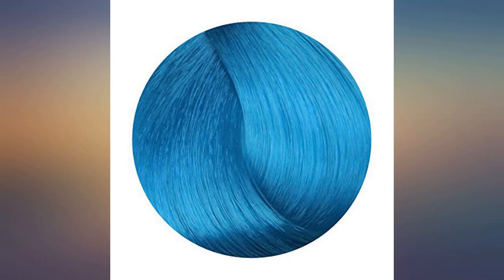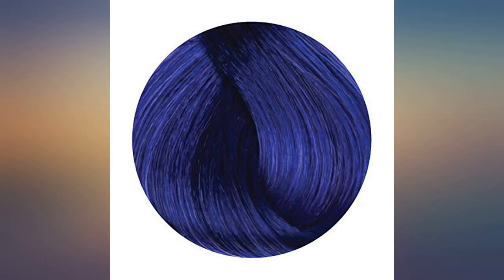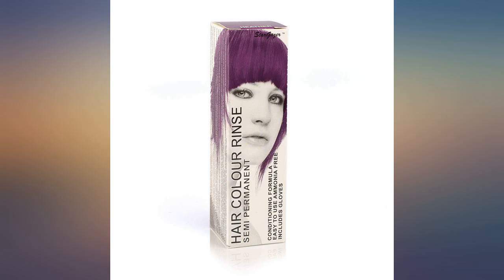Very easy to use and good to mix colors together or with conditioner to create the desired color. I read reviews that said it lasts a few weeks, but I find it does wash out quickly. I do like that though, as I prefer that look. Definitely value for money and I will be buying again.